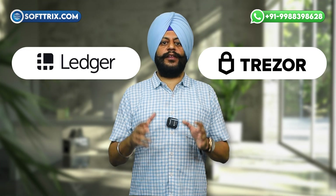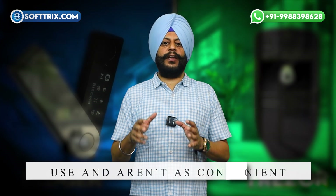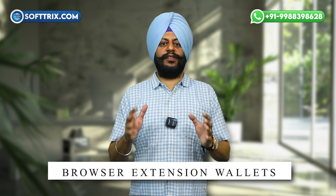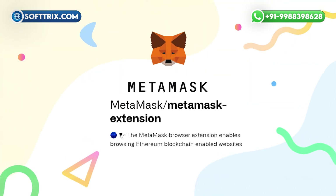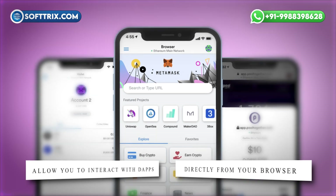Next, we have hardware wallets. These are physical devices, like Ledger or Trezor, that store your private keys offline. Hardware wallets offer a higher level of security because they aren't connected to the internet, making them less vulnerable to hacking. However, they can be a bit more complex to use and aren't convenient for quick transactions. Lastly, there are browser extension wallets, such as the MetaMask extension for Chrome or Firefox. These allow you to interact with dApps directly from your browser, making it easy to trade tokens or participate in DeFi protocols with just a few clicks.